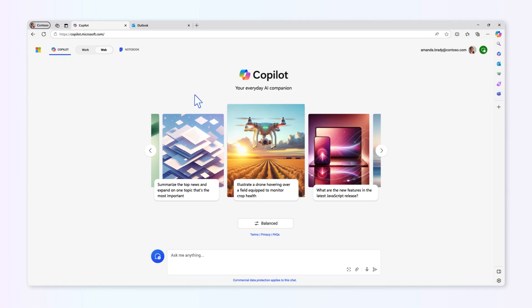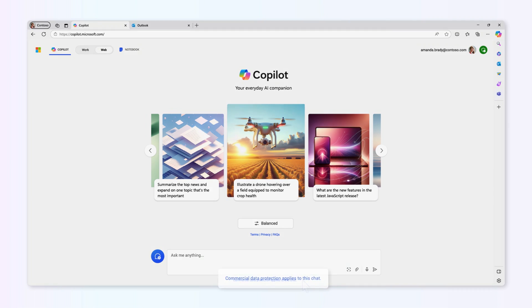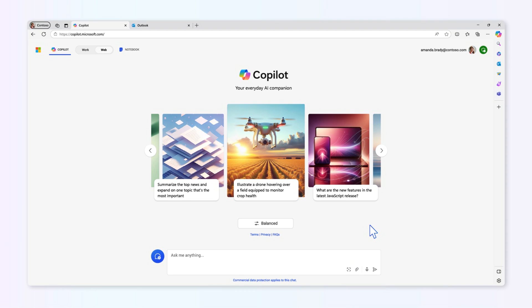Now let's take a quick look at the Copilot with commercial data protection experience. One of the best ways to access Copilot is by visiting copilot.microsoft.com. By signing in with an EntraID account, users instantly get commercial data protection. They'll know their experience is protected because they'll see a green shield icon in the user interface and find a persistent reminder that commercial data protection applies to this chat. We recommend using single sign-on to ensure users are always signed in and protected. Users will also find a new settings menu where they can select their default chat style and more.